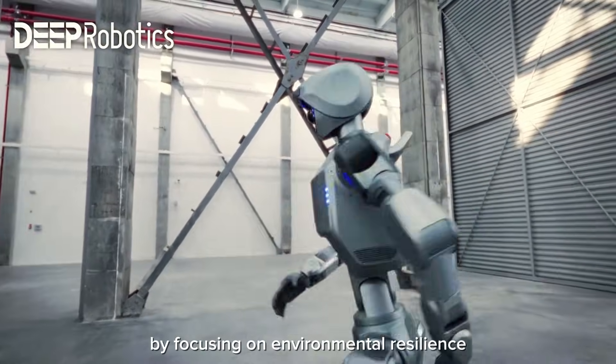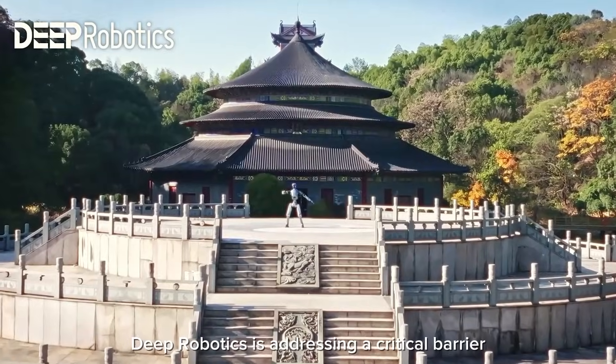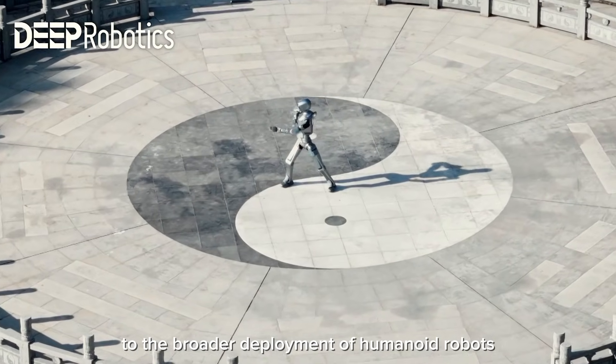By focusing on environmental resilience, Deep Robotics is addressing a critical barrier to the broader deployment of humanoid robots.